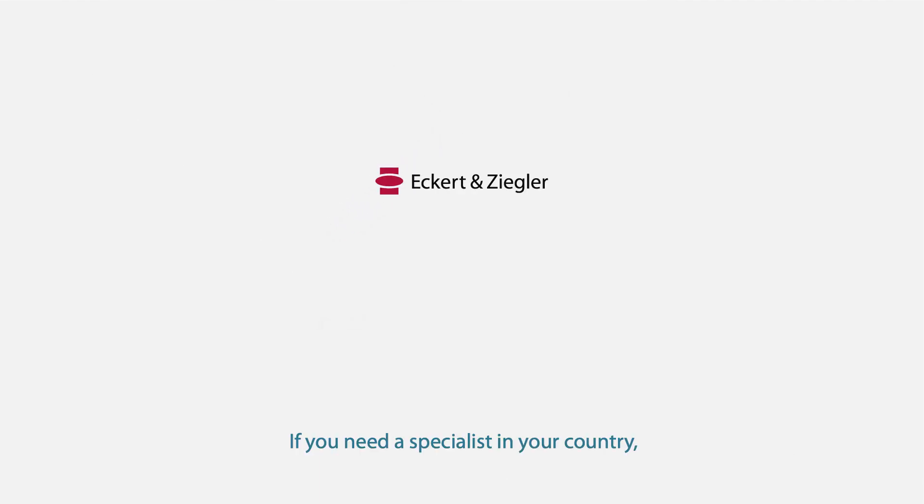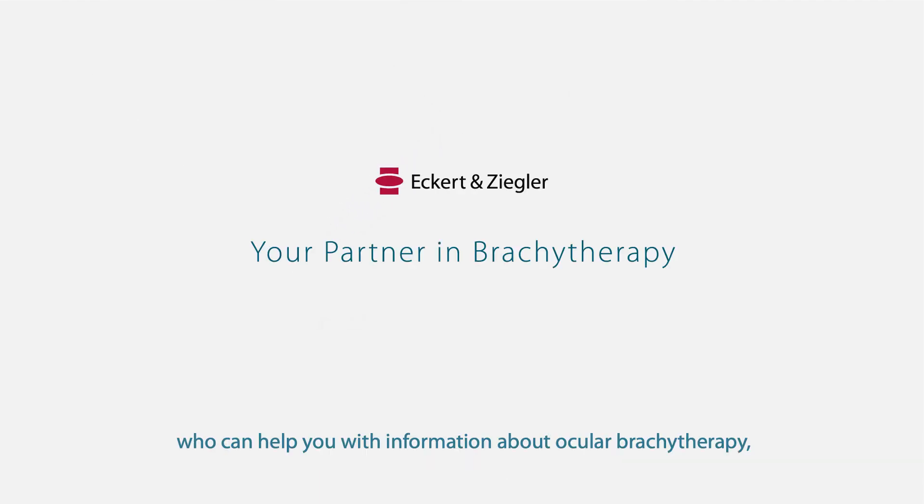If you need a specialist in your country who can help you with information about ocular brachytherapy, please do not hesitate to contact us.